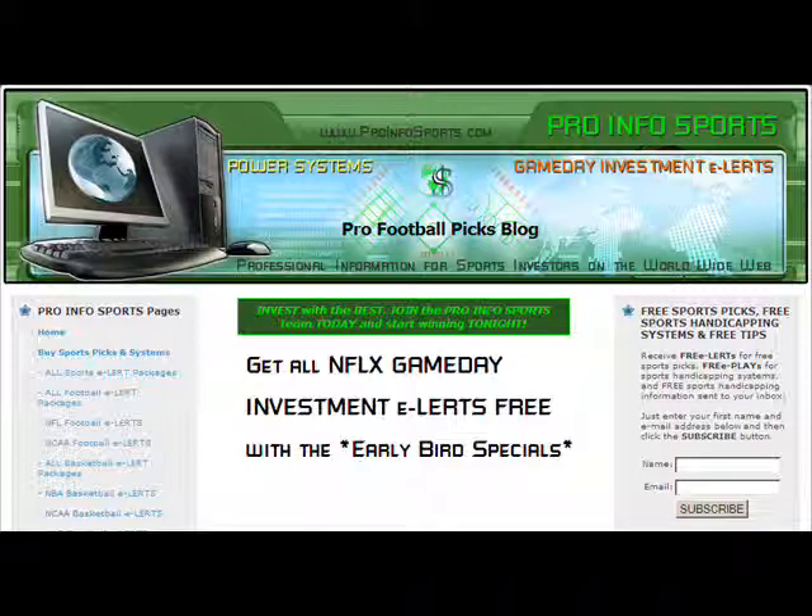If you want just our NFL exhibition money plays, you can get all Pro Info Sports NFL exhibition star selections by buying the NFL football month game day investment alert for $124.95. Or if you want just Sunday's Hall of Fame five-star selection, purchase the NFL football single game day investment alert for $19.95. All of that at ProInfoSports.com.